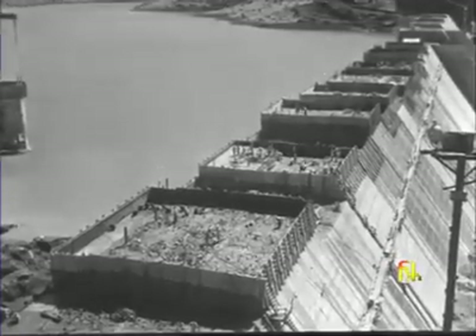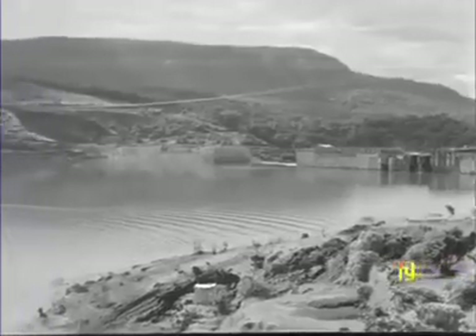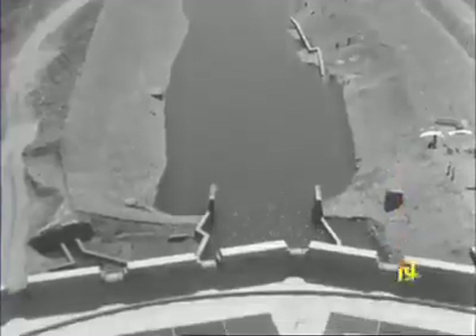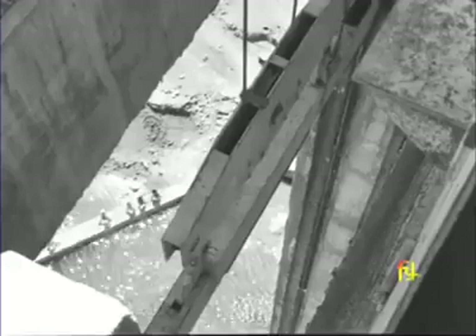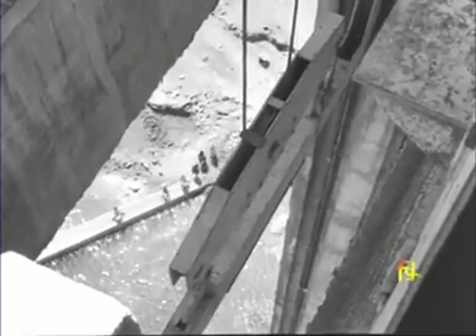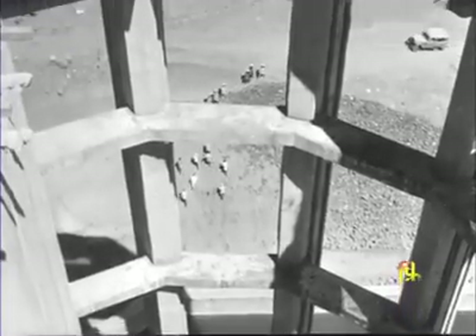Block by block, the dam rises to an imposing height. The dam will rise to a height of 105 metres. Behind the dam, water piles up in a reservoir that has submerged 80 villages. The intake channel leads water impounded in the reservoir to the head-race tunnel. The gate of the intake tower can be used for letting in the flow of water or shutting off the flow completely.